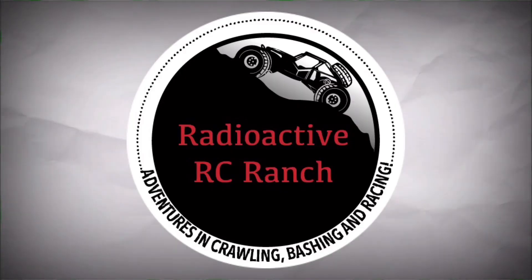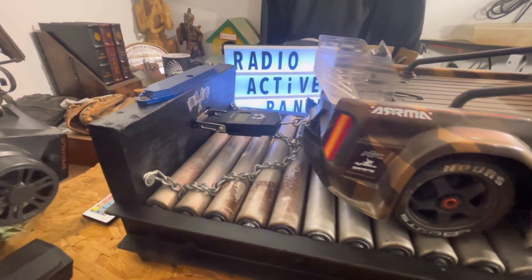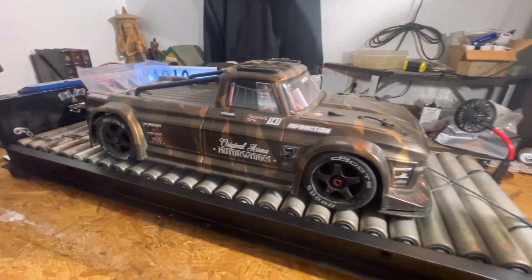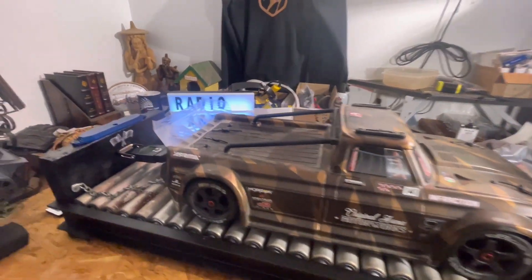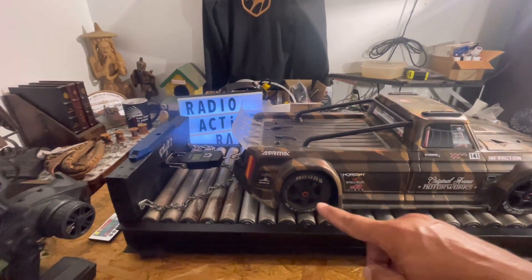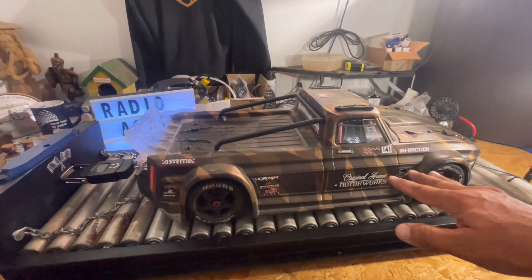What's up guys, welcome back to the channel. We've got a great one for you today. We have built the world's first 1.7 scale high-speed diagnostic dyno. This thing is outrageous and there is a lot going on. What we've got is high-speed rollers, all even on the same plane with the same level of resistance.